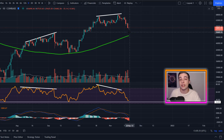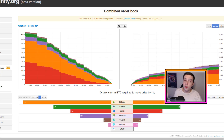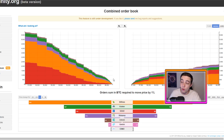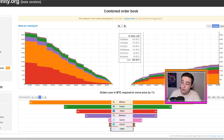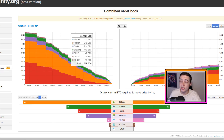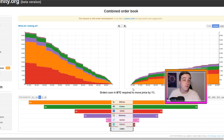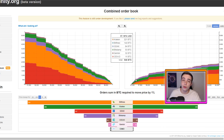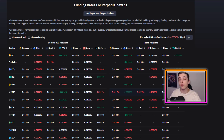Another bullish sign showing us that a bottom might not be too far away is the Bitcoin order books across all of these exchanges. As you can clearly see right now, there are a lot more buy orders set to the downside just below the current Bitcoin price, but looking at the sell orders there's barely any to the upside in comparison. This shows that there are a lot more people wanting to buy Bitcoin at these lower prices, which will help act as support, whereas if Bitcoin starts to head back to the upside there's not a lot of sell orders meaning not much resistance to the upside.